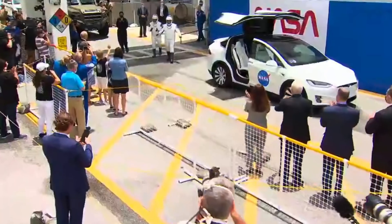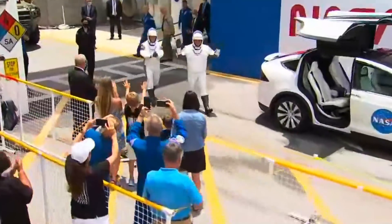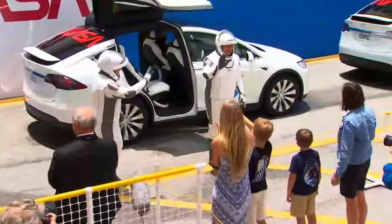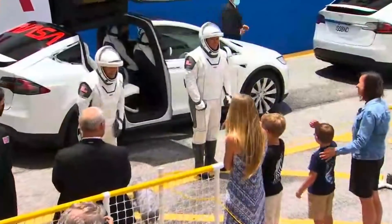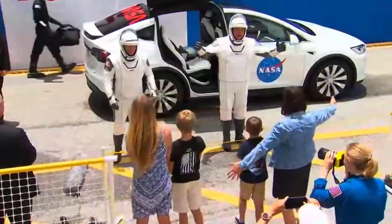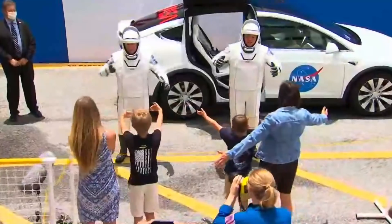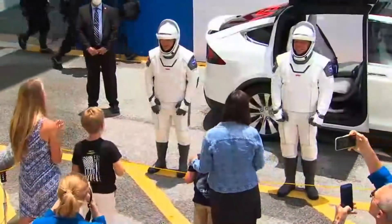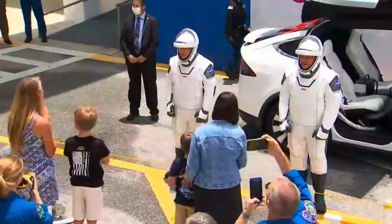I was looking for that Astro van and I see these white Teslas with meatballs and worms on them — it's just a new era in space travel. They're riding in Tesla Model X's. They've been equipped with cooling units, so once they sit inside, the umbilical will connect to the spacesuit to provide cooling while they're inside the vehicle.